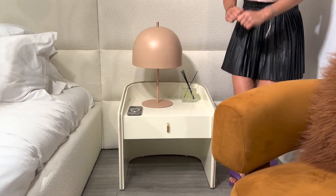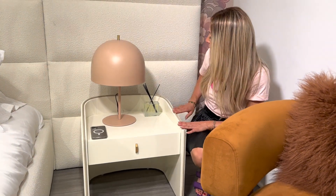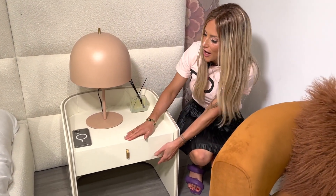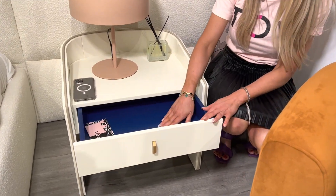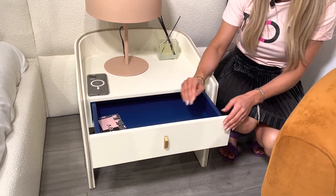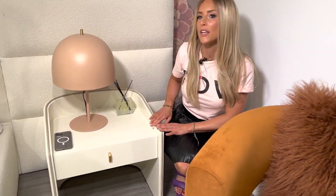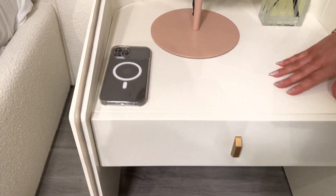I put my phone here purposely so you guys can see the coolest feature of this nightstand. This nightstand has so much style and so much drama. I love the curvature of the back. I love this drawer — how beautiful is that pop? That gorgeous blue drawer makes this nightstand all the more fun. I love the beautiful faux leather trim giving it that two-tone look.